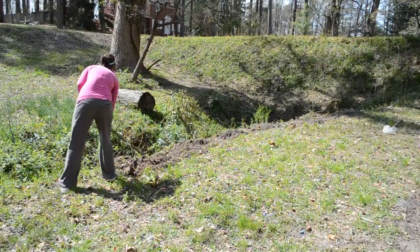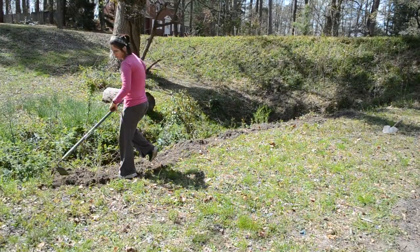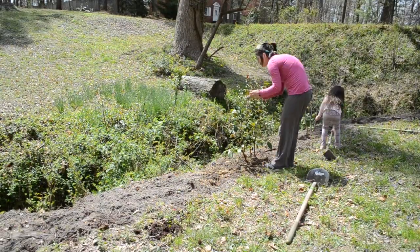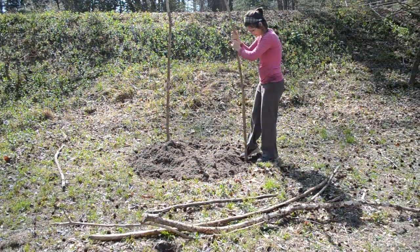Next I dug out some edging next to the creek where I wanted a flower bed. I then took some plants that had been in the shade in my yard and really hadn't done well over the past year, and I replanted them here because it gets a good amount of sunlight. I forget what kind of plants they are, but I gave them some blood meal and they have these beautiful flowers on them, so hopefully they'll work.